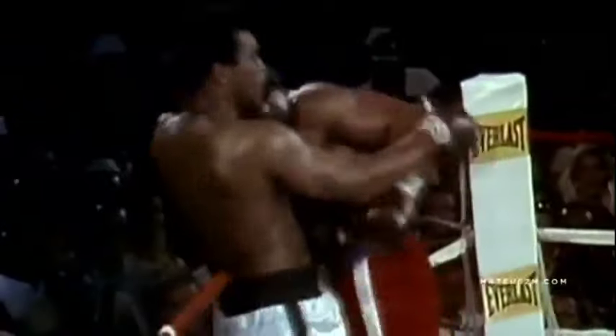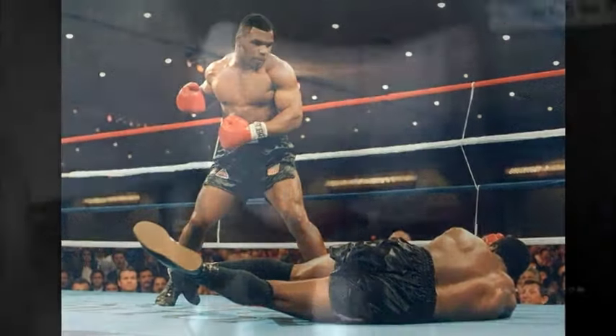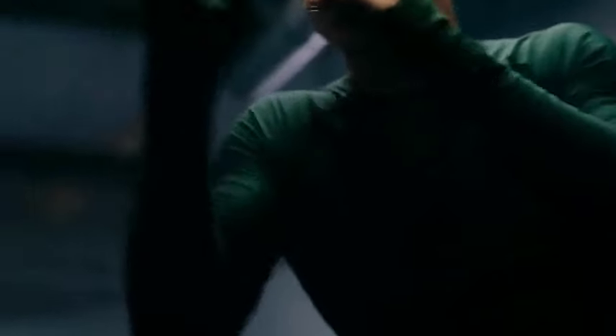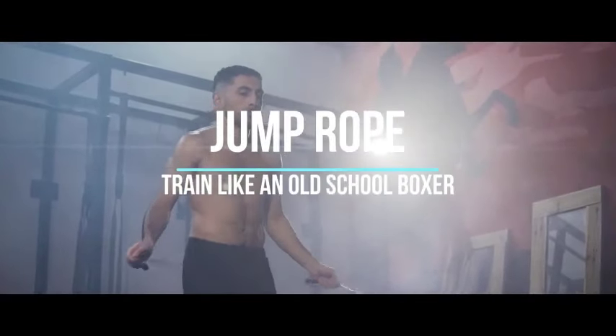How to train like an old school boxer. When we picture a boxer, most of us will see the triumphant Muhammad Ali standing over a defeated Rocky Marciano, or a fresh-faced Mike Tyson becoming heavyweight champion of the world. Training like an old school boxer involves a combination of physical conditioning, technical skill development, and mental toughness. Old school boxers relied on a variety of traditional training methods to prepare for their fights.